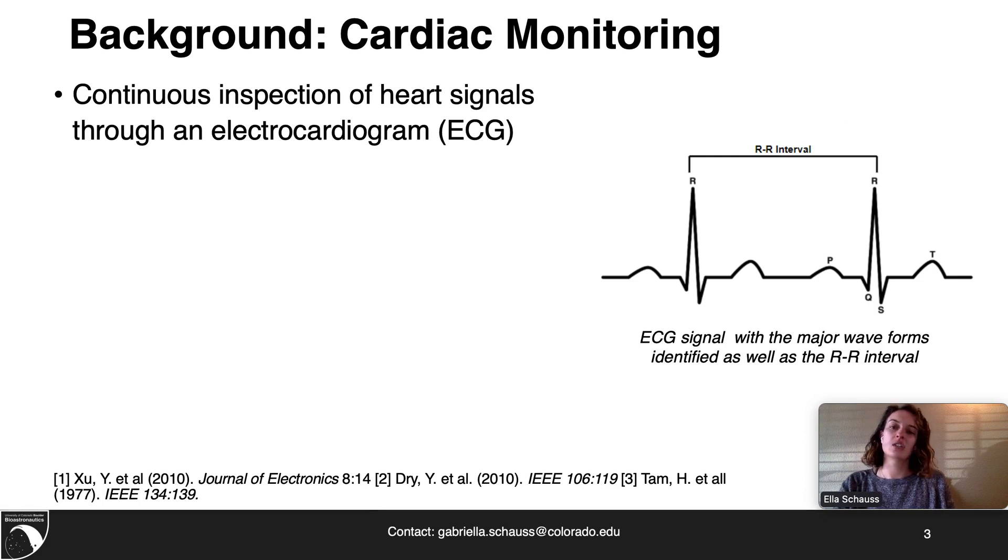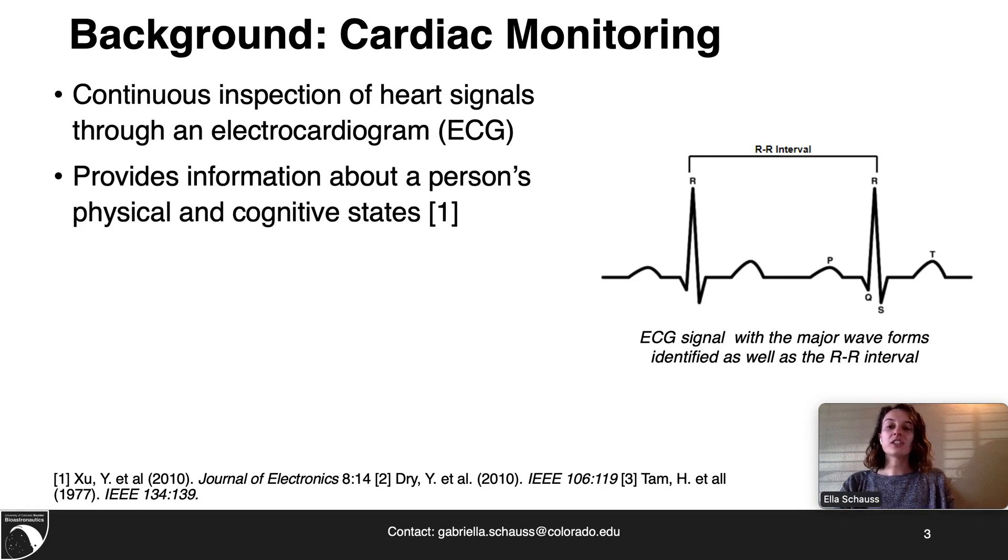Cardiac monitoring is the continuous inspection of heart signals through an electrocardiogram or ECG. The ECG signal is composed of five main waveforms, which includes the P, Q, R, S, and T waveforms. The ECG signal can provide information about a person's physical and cognitive states when looking at aspects such as RR interval, or the duration between the dominant R peaks.